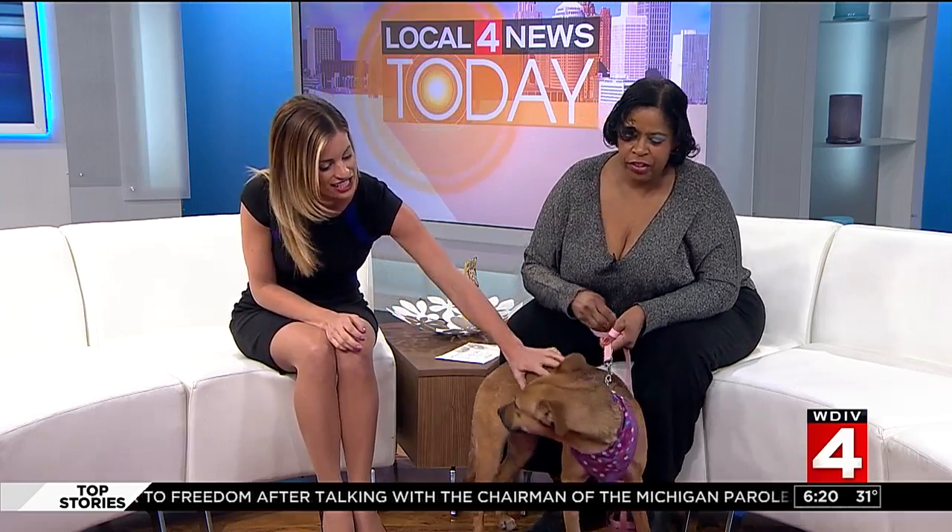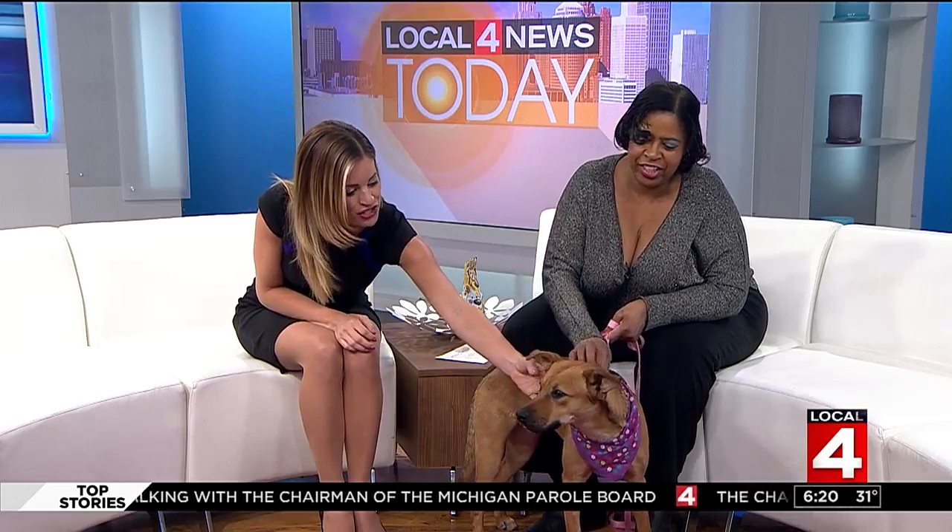Well, thank you so much for joining us. And remember, if you want to adopt Moxie, she is ready — she's looking for more treats and a loving home. All right, over to you. A German Shepherd, a beautiful dog — it could be the Westminster dog show!